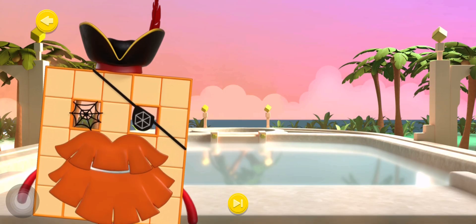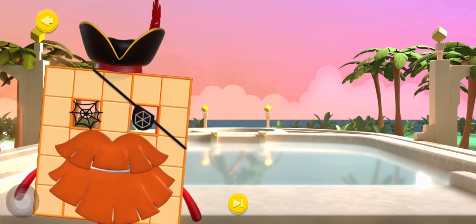Well done, Shipmate! You've completed all five training challenges and unlocked the final game! Answer these questions about numbers in the real world and win some of my famous treasure!